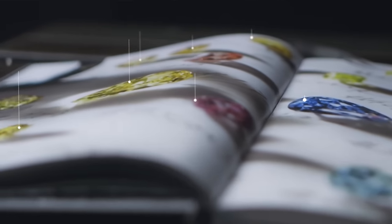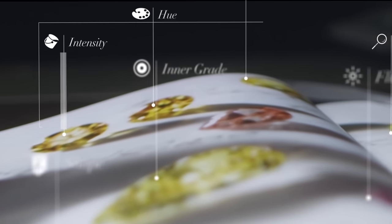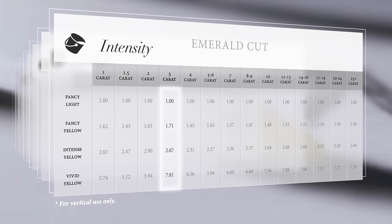The revolutionary system analyzes and inputs each diamond characteristic into one database. The layer system generates a premium for each fancy-coloured diamond characteristic.